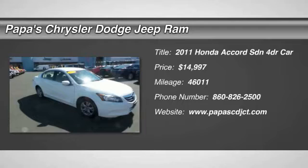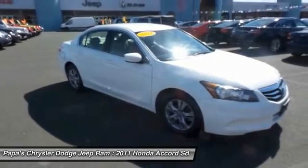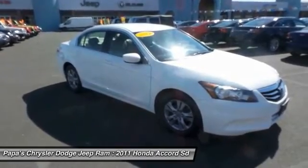The 2011 Honda Accord — ingeniously simple, yet overflowing with luxury and technological creativity. All that and more in the Accord, and it is priced below $15,000.